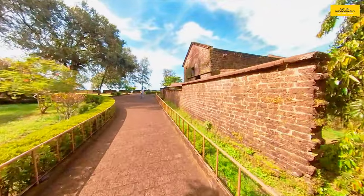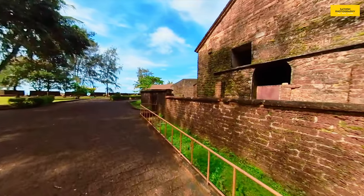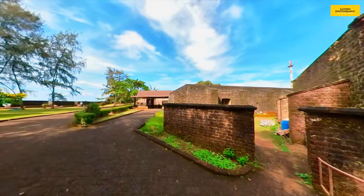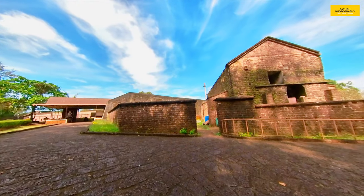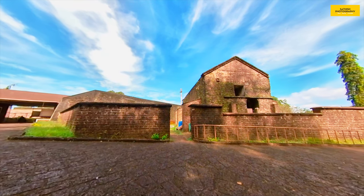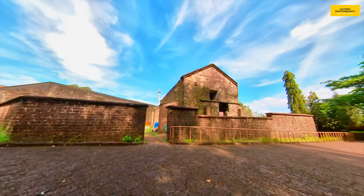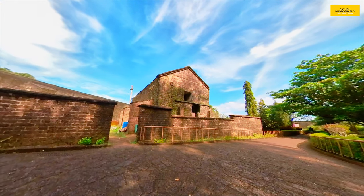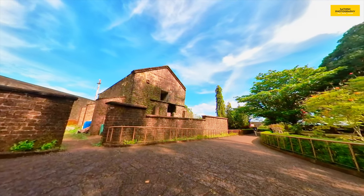This fort was used for Portuguese supplies. If we go inside, we have a chamber on the right side. It was initially a Portuguese fort, then came under Dutch occupation, followed by British rule, and was used as a military station. Now it is under the Archaeological Survey of India.